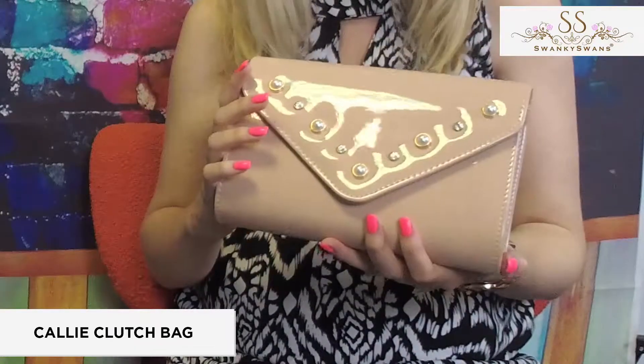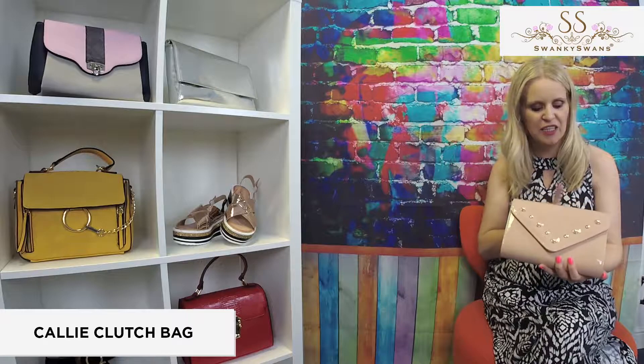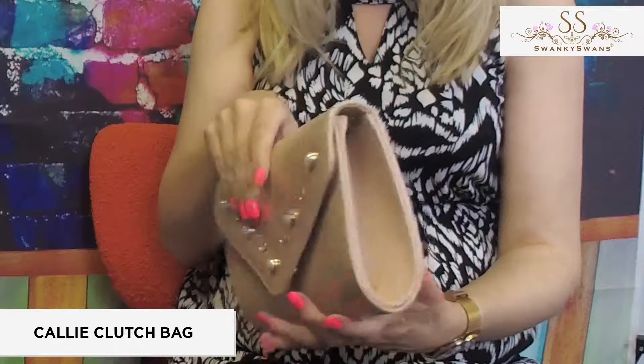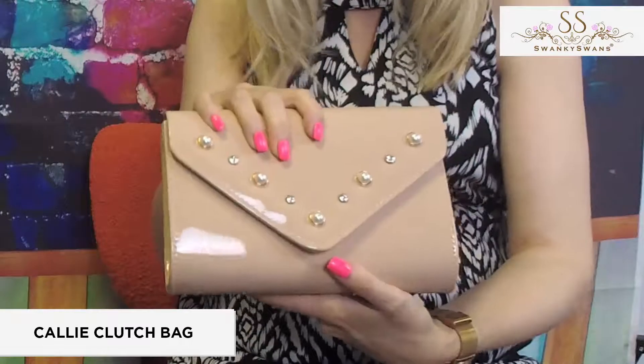If you just want to buy one clutch bag that's going to work with all your outfits, choose a neutral. That's my tip for you, and this is a great option for you to do that. It's a structured bag as well, so it's going to look after your bits and pieces that you put inside really carefully.